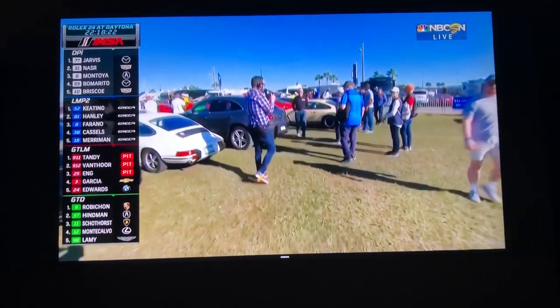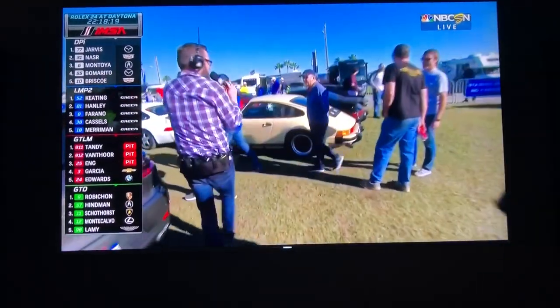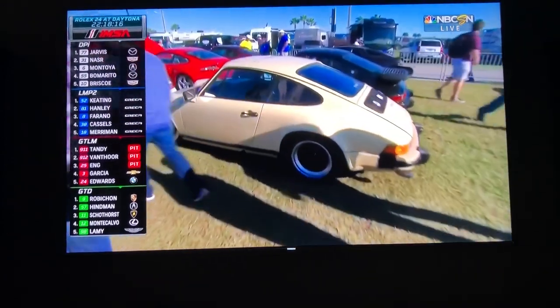As we take a look through, some beautiful vintage cars — we see Macans, we see Cayennes, this beautiful tan SC, Super Carrera, if you will.